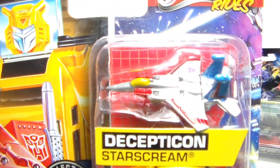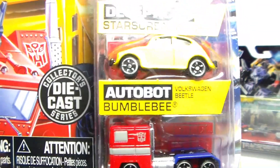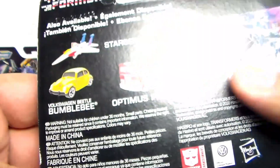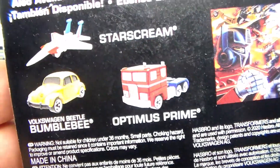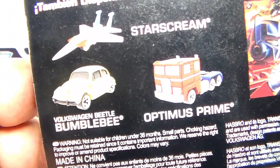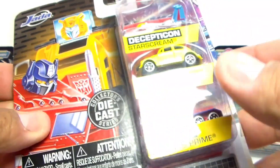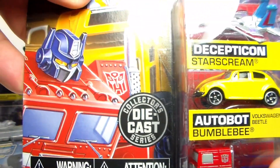This is the first one before Micro Machines started doing it — this is the Jada one. As you can see, we get a Starscream, a Bumblebee, and an Optimus Prime, based on the original Transformers series. Here are the three figures right there. They don't make any more of these. I do have a lot of Jada figures as well, from Fast and the Furious, Batman series, and a couple of other ones.